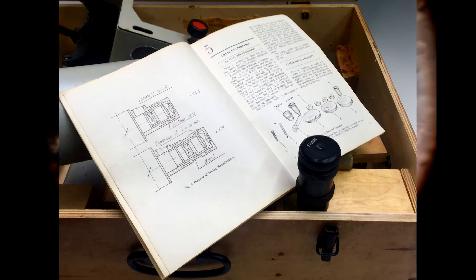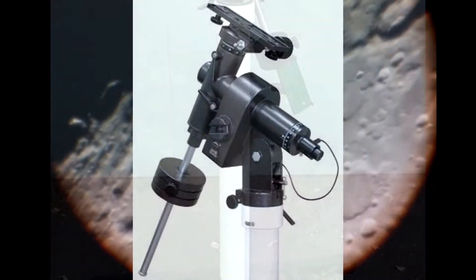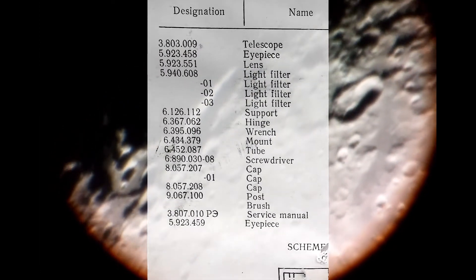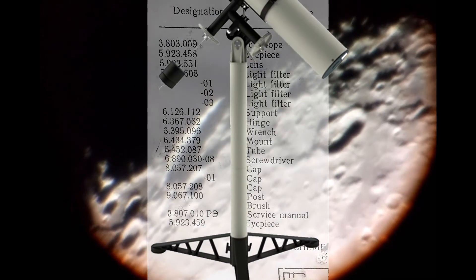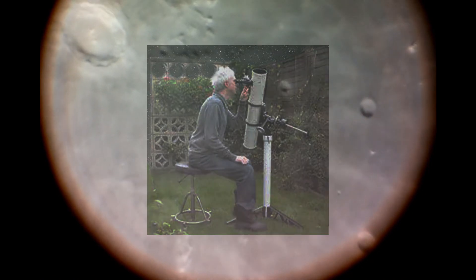The quality of everything — the optics, the sturdiness of the pier and mount, the thickness of the scope including the accessories — was top notch. I loved the pier instead of a tripod for the comfort of being so close to the scope, without having the legs of a tripod in the way.